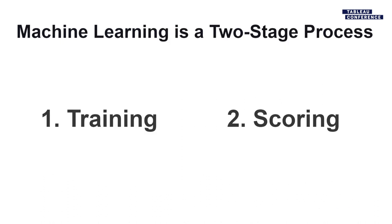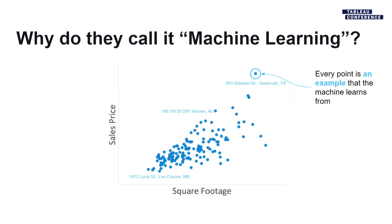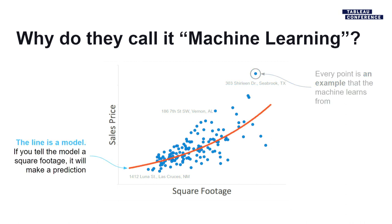Machine learning is a two-stage process: taking raw data and training a model, and then using that trained model to score or predict the future. If you look at a scatterplot of square footage versus home sales price, you might draw a best-fit curve and call that the model. But if you only look at square footage, you're missing tons of other variables — location, bathrooms, bedrooms, finishes, age, style, last refurbishment.